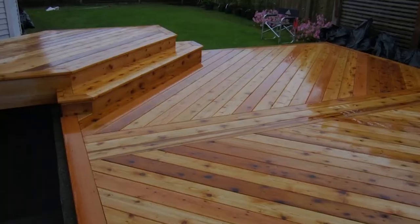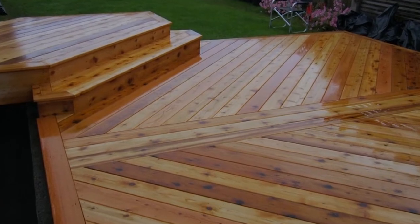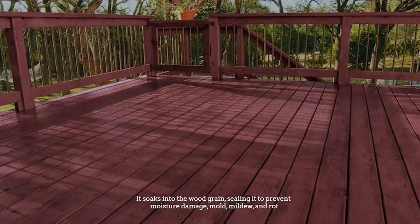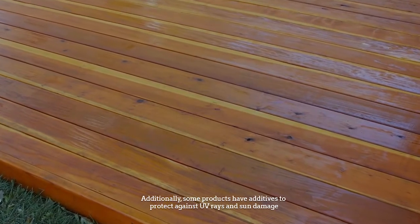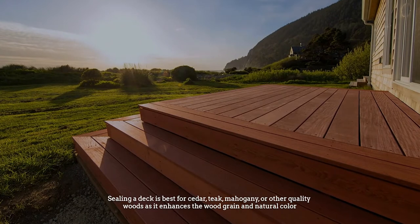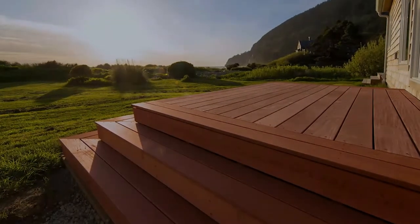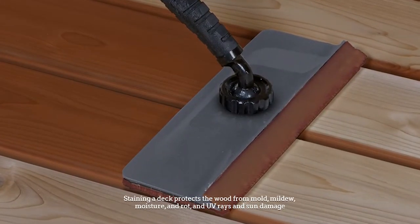Number three: Deck sealing vs. staining. A deck sealer is a clear or slightly tinted, water or oil based product. It soaks into the wood grain, sealing it to prevent moisture damage, mold, mildew, and rot. Some products have additives to protect against UV rays and sun damage. Sealing a deck is best for cedar, teak, mahogany, or other quality woods, as it enhances the wood grain and natural color.